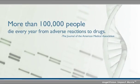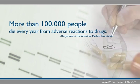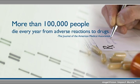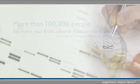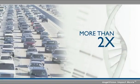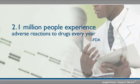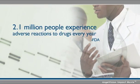The Journal of the American Medical Association reports more than 100,000 people die every year from adverse reactions to properly prescribed medications. That's more than twice the number of people who die in car crashes. The FDA describes this as a major but solvable public health problem.